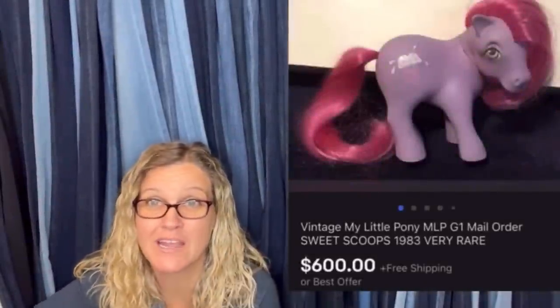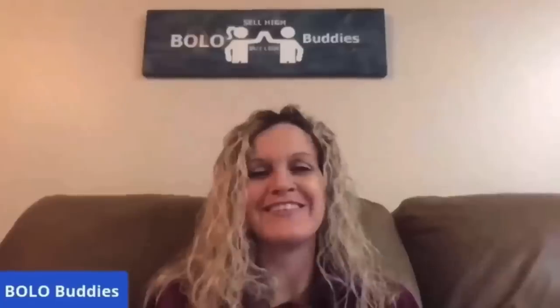$600 for a My Little Pony — amazing, right? All right, let's get started. Hey Bolo Buddies, thanks for watching. In this video, we are going to talk about big money bolos, items to be on the lookout for, items you can hopefully buy low and sell for a profit. I'm going to tell you where they got it, what they paid for it, and what it sold for.